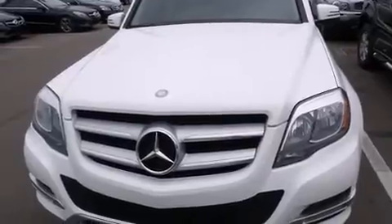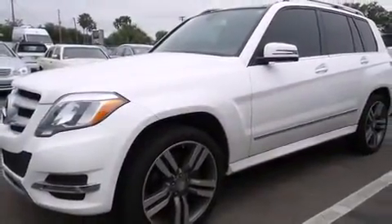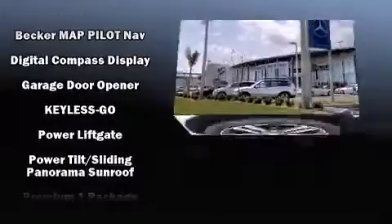Mercedes-Benz ensures the safety and security of its passengers with equipment such as dual front impact airbags with occupant sensing airbag, head curtain airbags, traction control, and brake assist.